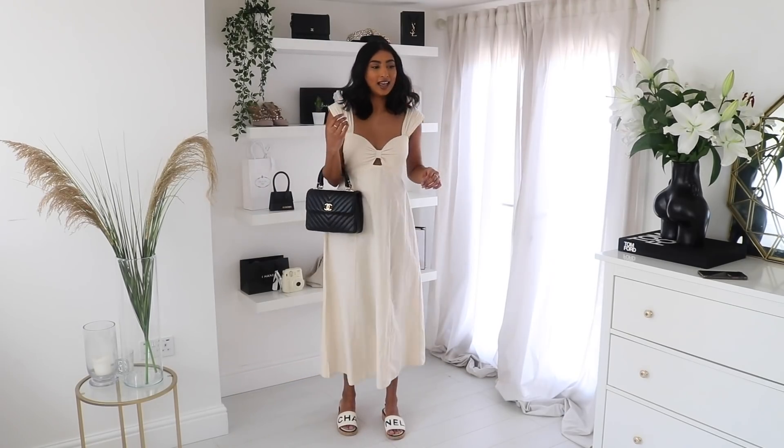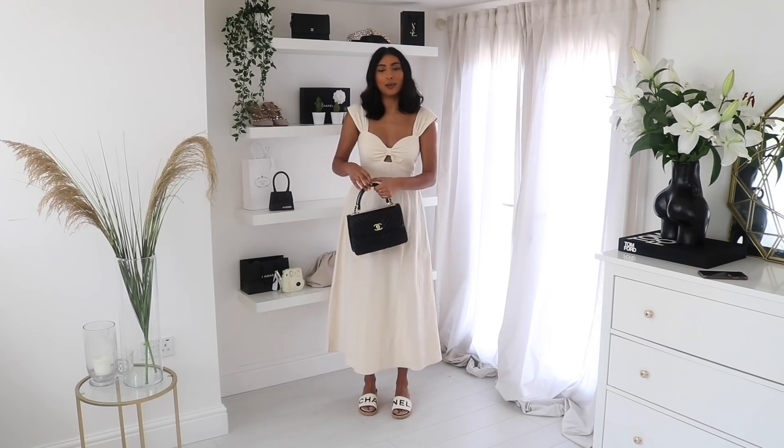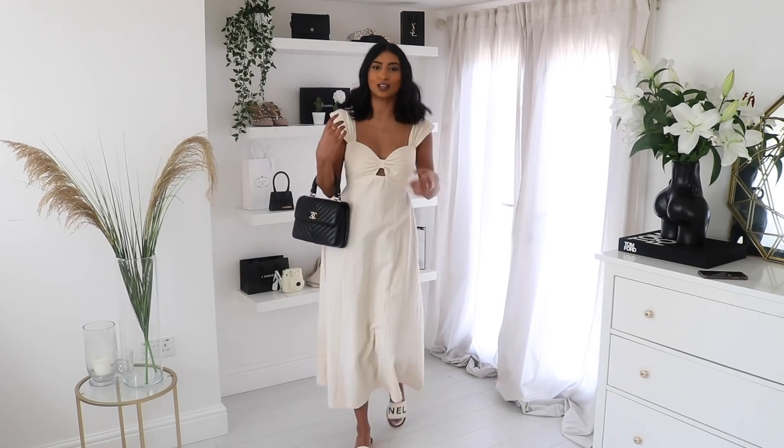I'm turning it into a more casual daytime look, so I'm pairing it with some black accessories and I think this is such a cute look as well.